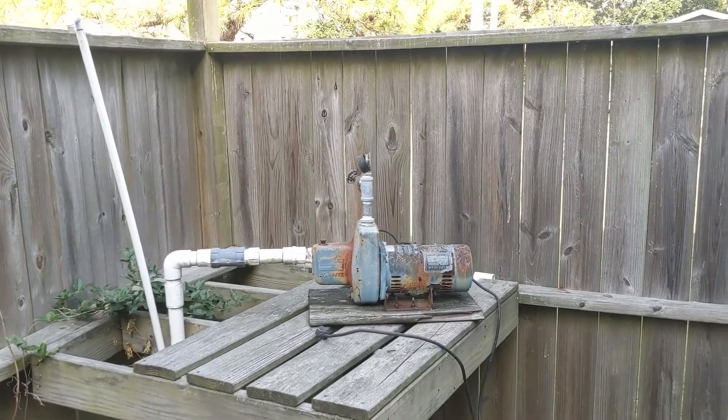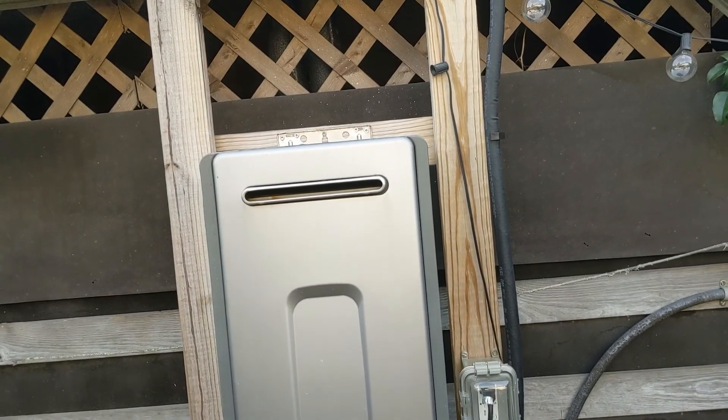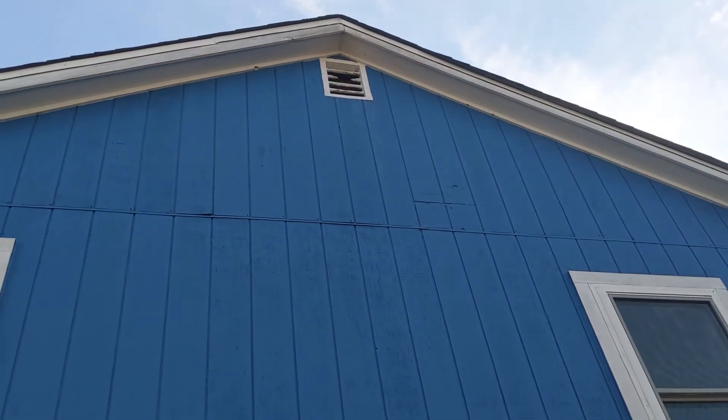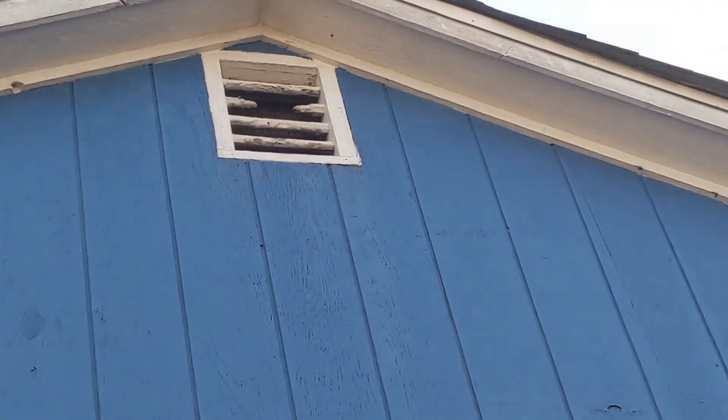Here's your outdoor shower — fairly new looking. They did have an irrigation well but the pump's gone bad. You can probably still get a new pump and use that, which saves on growing things, though you may end up with rust water. There's an on-demand hot water heater — that's a nice option, always have hot water.